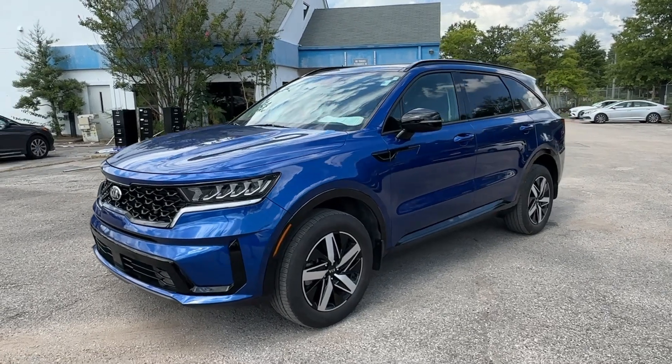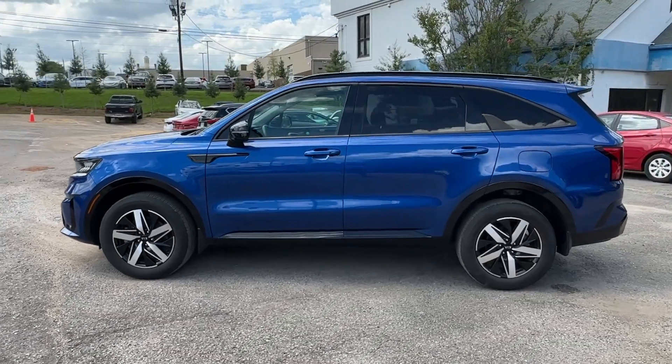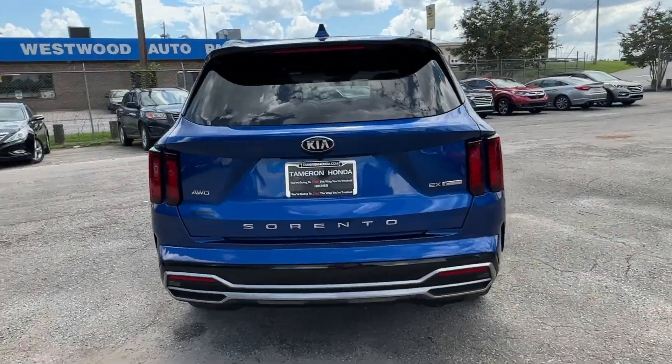Hop into the 2021 Kia Sorento. With less than 45,000 miles on the odometer, this vehicle provides excellent value. Answer the call to adventure in this sleek Sorento.